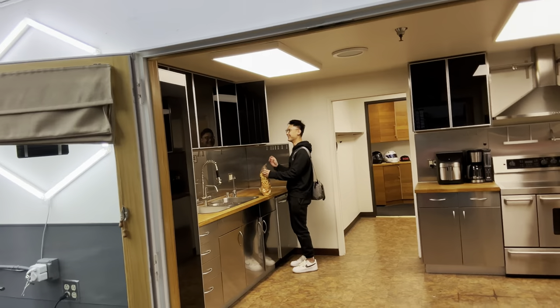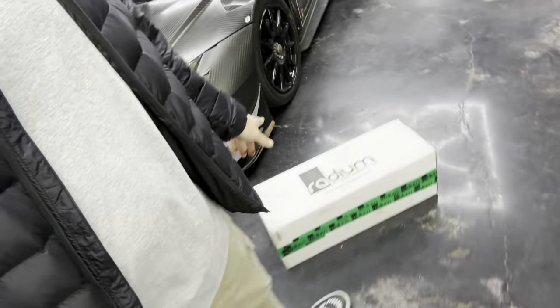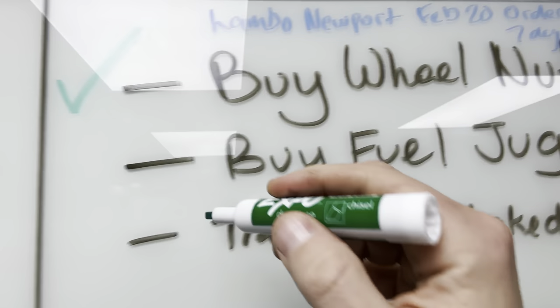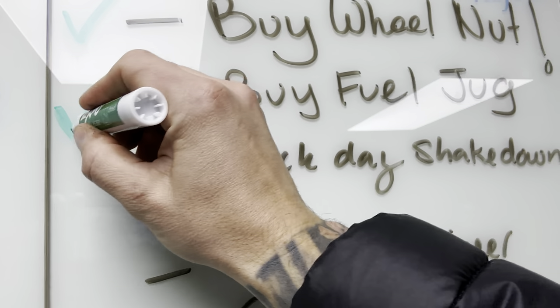Back at the HQ — we have a list of cars on the whiteboard and things to do with them. The Super Trofeo Evo 2: wheel nut check, coming from Lamborghini on this date, buy fuel jug. Didn't have to buy it — Mike got it for free, though he might bill me for it. Ta-da! I love that. It's just so satisfying — you accomplished something.